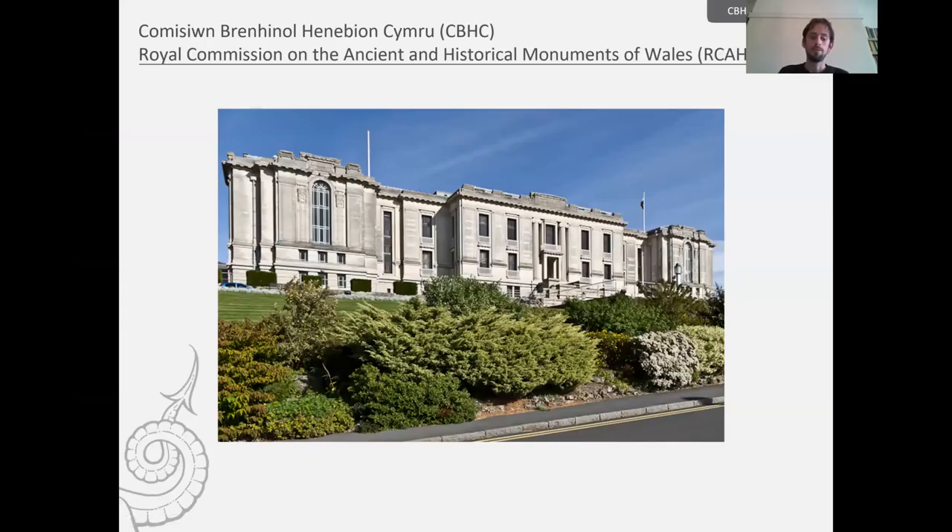The Royal Commission on the Ancient and Historical Monuments of Wales is a Welsh Government sponsored institution that has a key role in developing and understanding the archaeological, built, and maritime heritage of Wales. The Commission was established in 1908 and has a curatorial and investigative role, providing information for individuals, co-operations, local authorities, governmental bodies, researchers, and the general public alike.